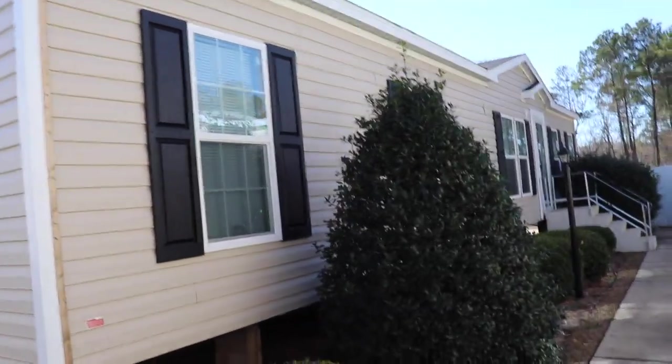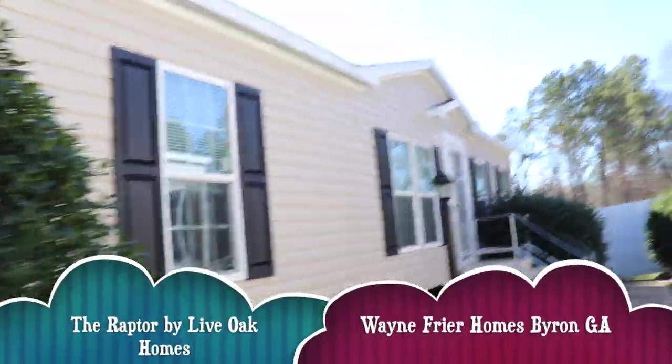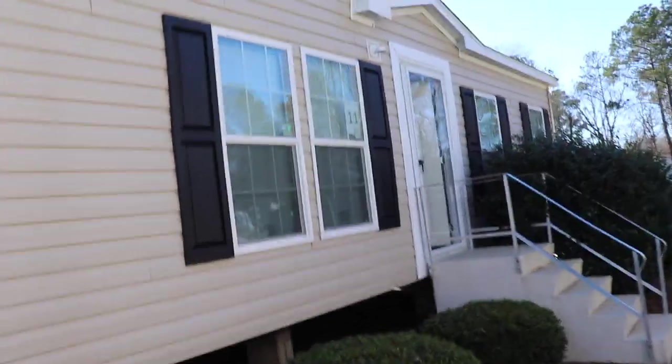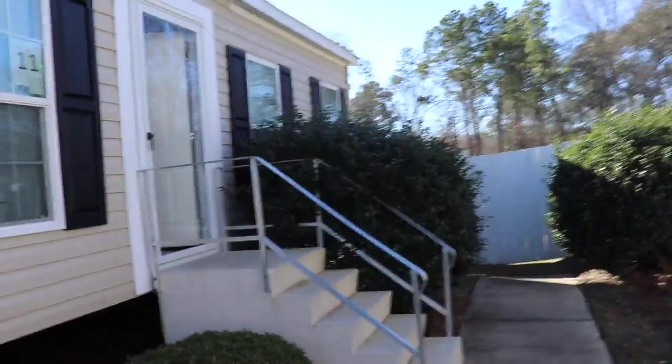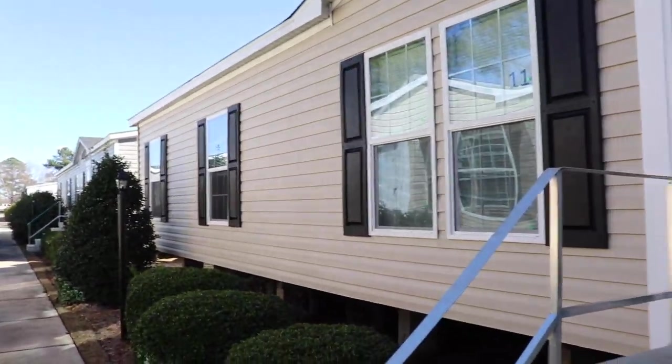This next home we're about to tour is called the Rapture. I love the color of this house and the shutters — it kind of reminds me of mine. I've always loved this color. The door is already open, so let's go see what she looks like.